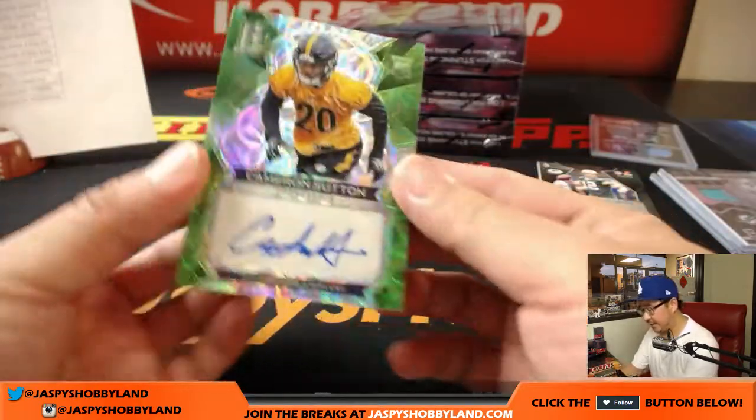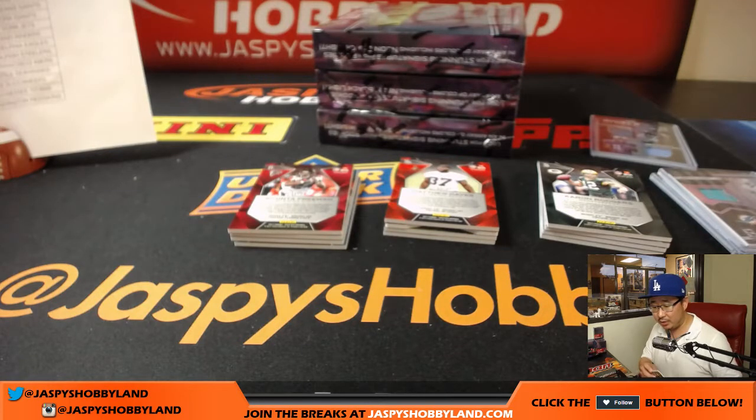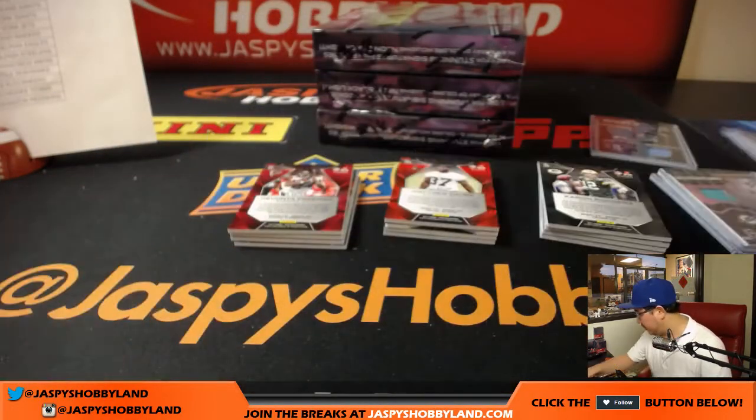And your autograph is a Steeler — neon green, Cameron Sutton. Cameron Sutton going to Mark Livingston and the Steelers. That is 42 out of 50.